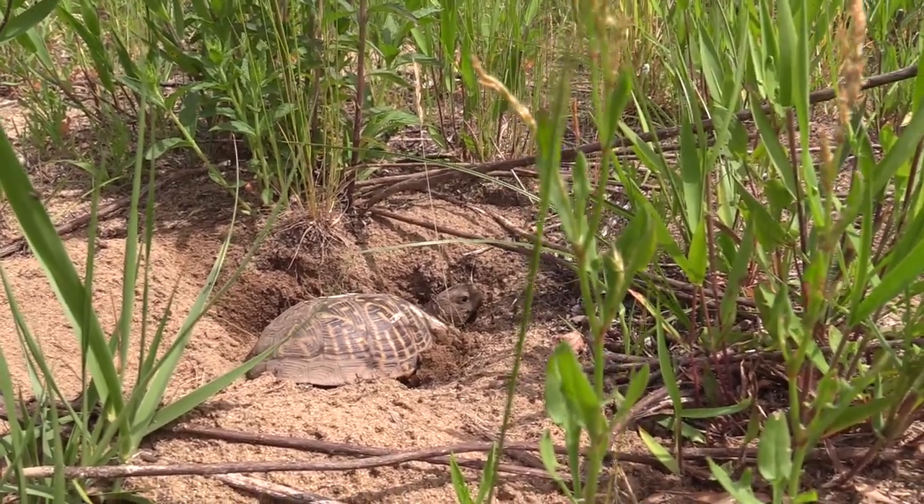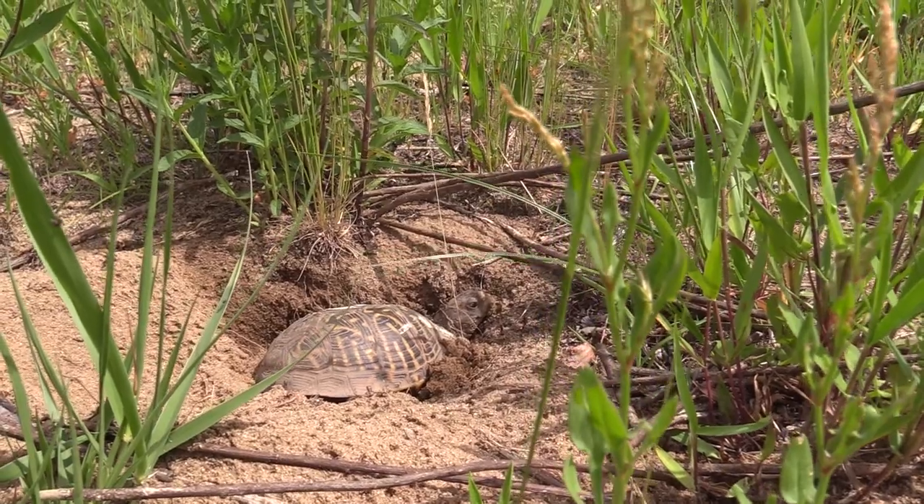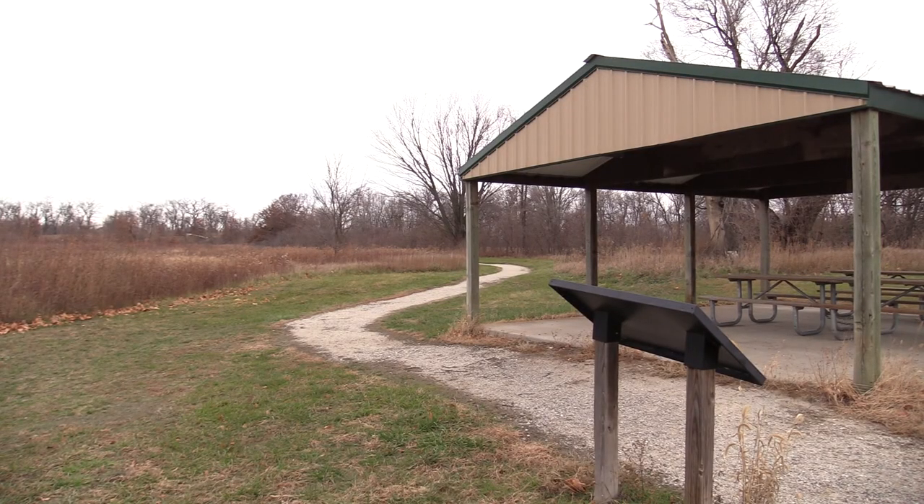This area is over 200 acres. It's got an educational trail around it — a lime chip trail just over a mile in length that loops around. There are educational signs around it that will tell you a little bit more about the plants, animals, and the habitat in general.